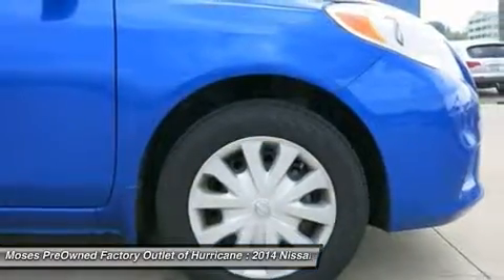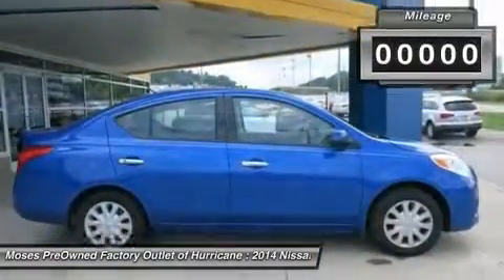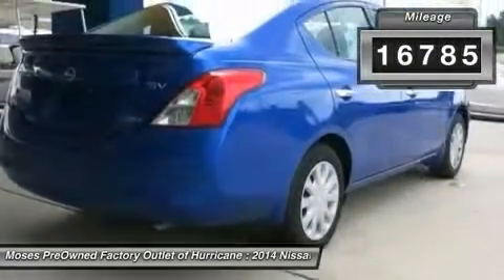you'll want to take this car home. Make a great choice today. Contact us and see this car first hand.